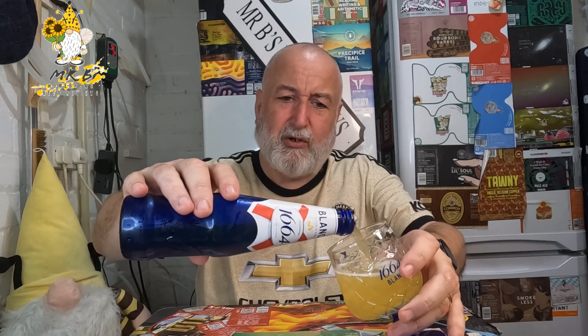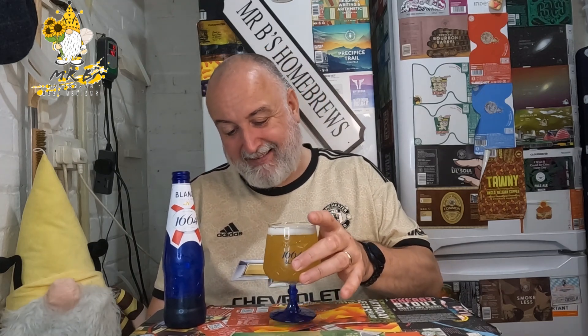Kronenbourg 330ml bottles — blue bottle. Not a fan of the blue bottle whatsoever, just don't like the look of that. Let's get it in the glass — it's like a wit beer style more than anything. It looks alright in the glass, draws you in. Looks like it's going to be a refreshing beer. Nice little white fluffy looking head.